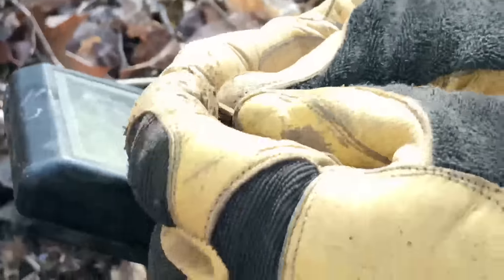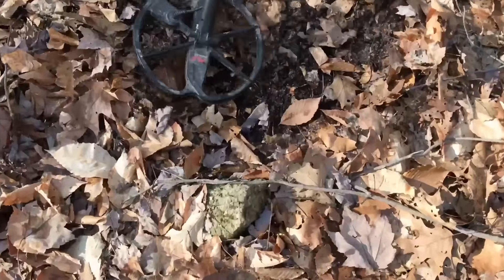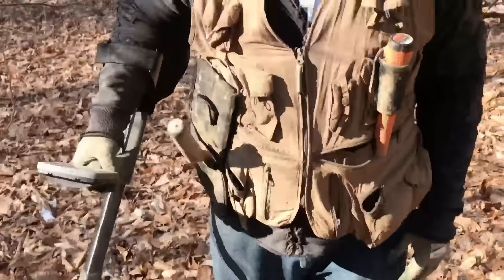Maybe a wheatie, maybe not. Jefferson penny — but you know, early Jefferson. Alright, this sounds like a wheat penny but I'm going to dig it.